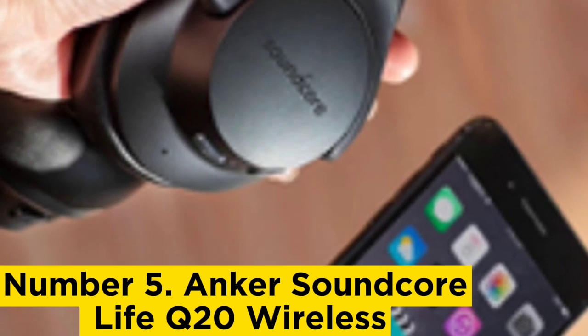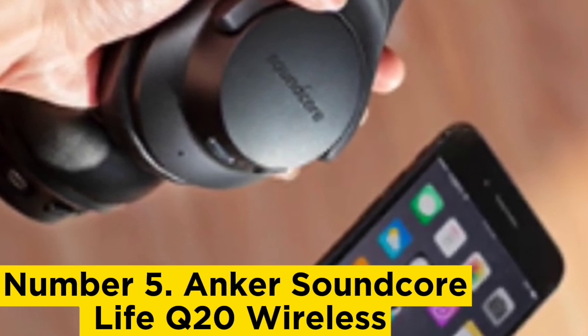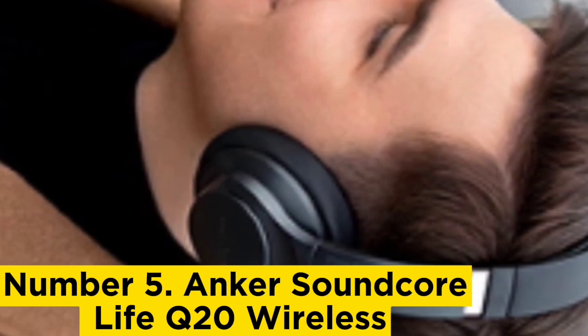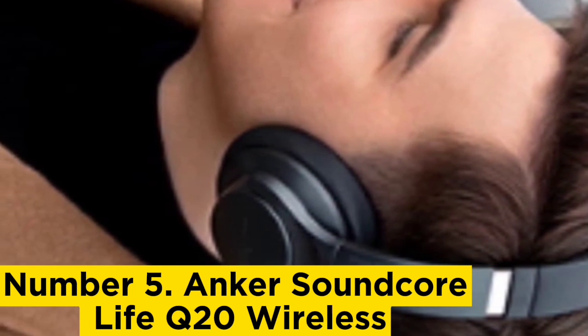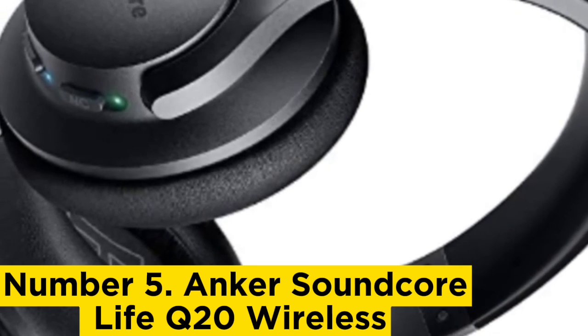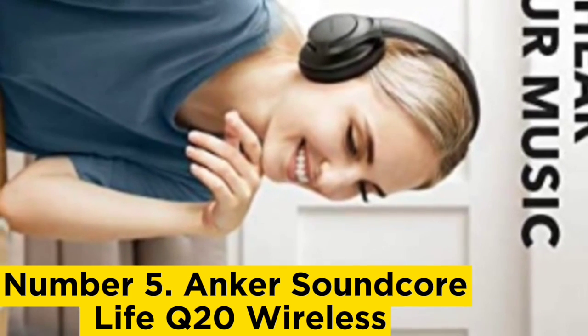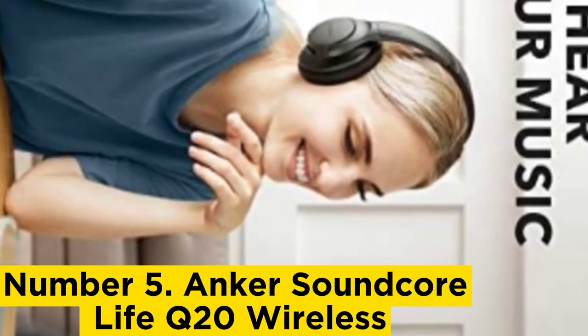They're less expensive than their successor, the Anker Soundcore Life Q30 Wireless, but are missing a few features like adjustable ANC and sound adjustment controls. That said, the ANC still does a good job of cutting down sounds like ambient chatter and the high-pitched hum of an AC unit, though it has some trouble tackling the low rumble of bus engines.